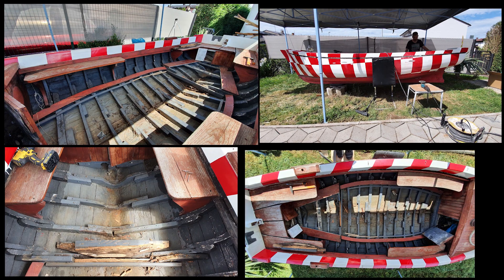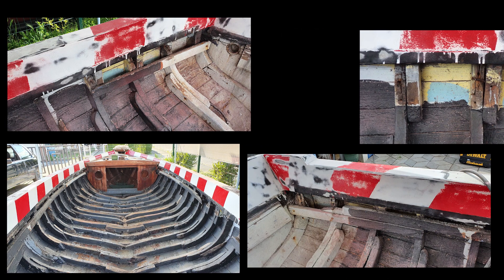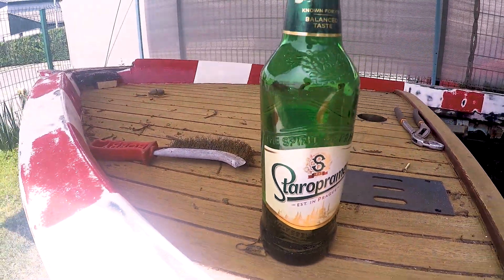This is what she looked like when we brought her home. You can see that the years have taken their toll and it was time for some customization. And like every other project, this one also starts with a good old grinder.